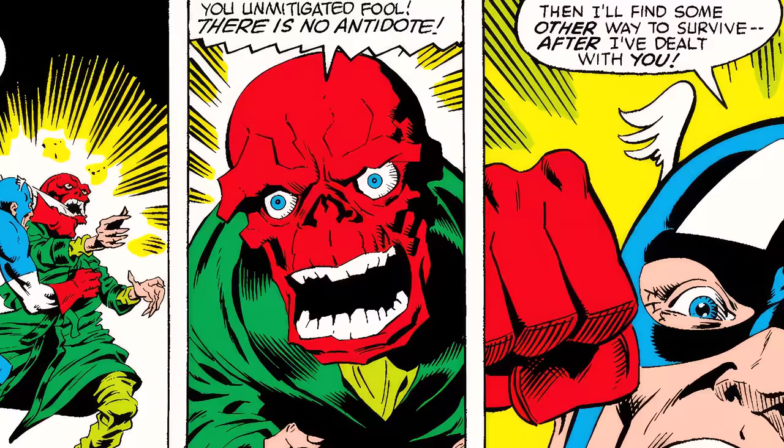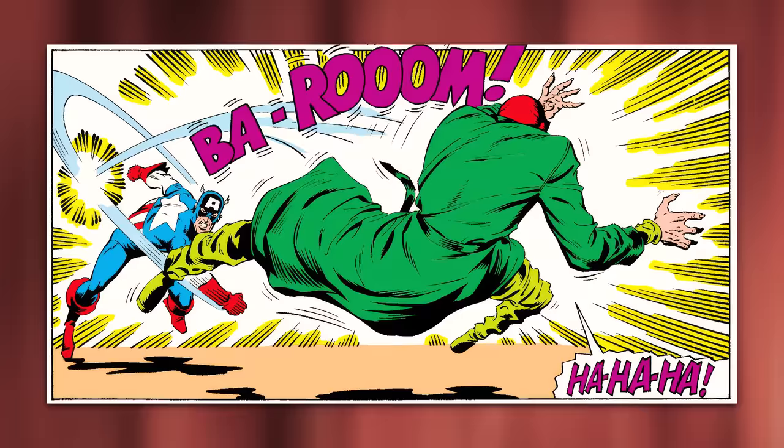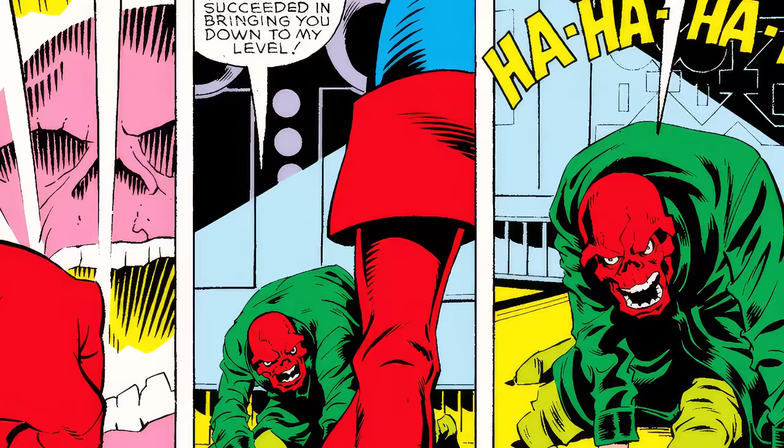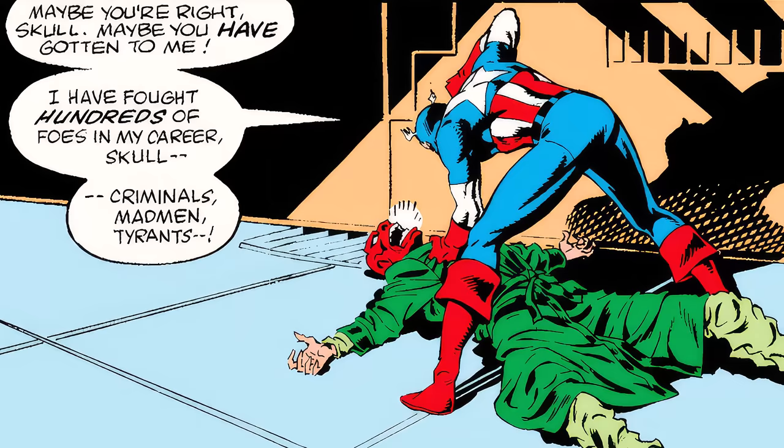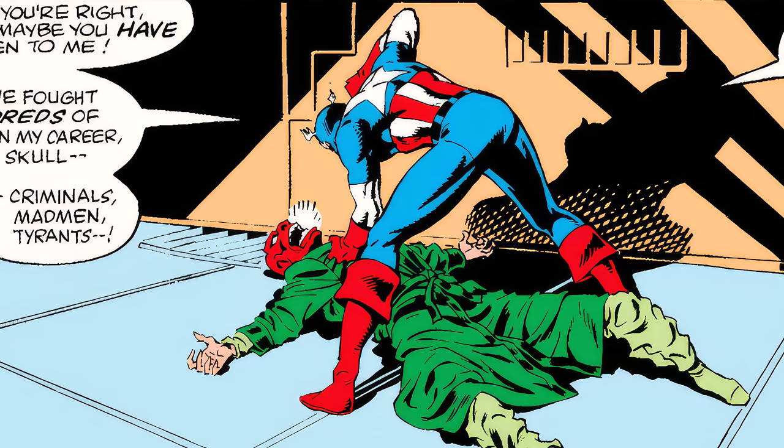Captain America starts beating Red Skull mercilessly, demanding, 'Tell me, Skull — where's the antidote?' Red Skull replies, 'You unmitigated fool — there is no antidote.' Cap says, 'Then I'll find some other way to survive after I've dealt with you,' punching Red Skull so hard he flies back several feet. Red Skull tries to stand: 'Admit it, Captain — I've gotten to you. I succeeded in bringing you down to my level. It doesn't matter if you beat me. I have won.'